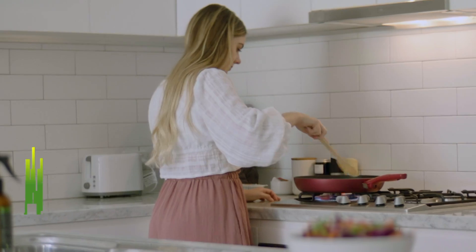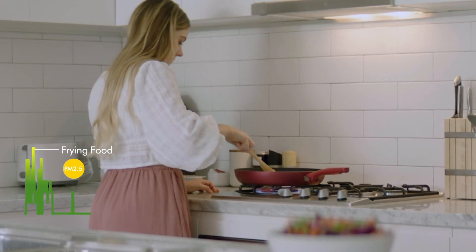The effect that air pollution has inside your home was really surprising. When cooking inside, we suggest using an extractor fan or purifier to capture pollutants.